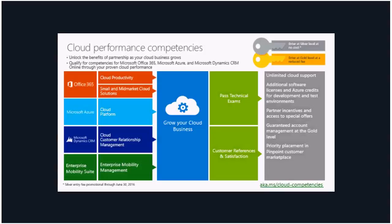Competencies are a great way to demonstrate to current and potential customers the scope of your expertise and the depth of your experience. Competencies have been improved over time and thresholds have been lowered for quicker achievement. Of the 28 competencies, there are five cloud competencies: two for Office 365 — cloud productivity and small and mid-market cloud solutions — one for Microsoft Azure which is the cloud platform competency, the cloud customer relationship management competency based on Microsoft Dynamics CRM, and the enterprise mobility management competency.